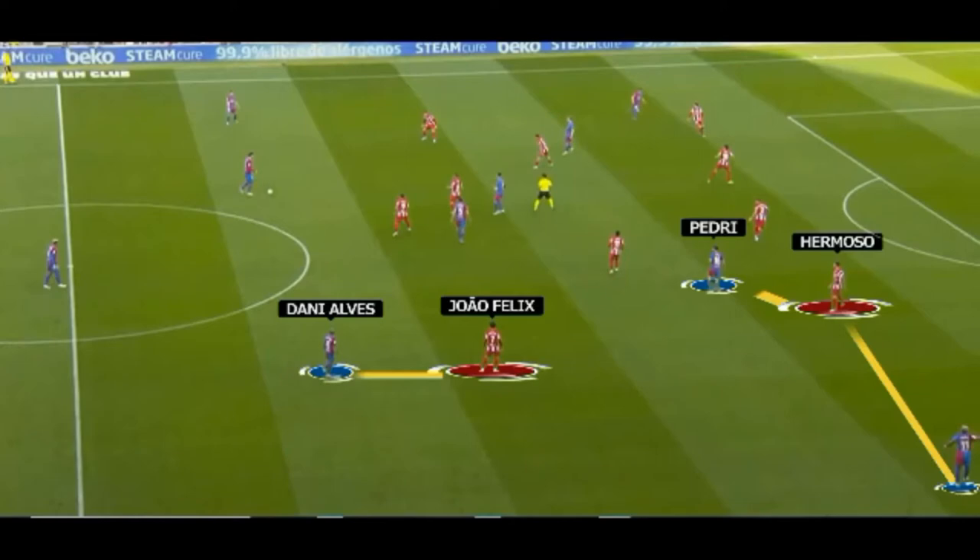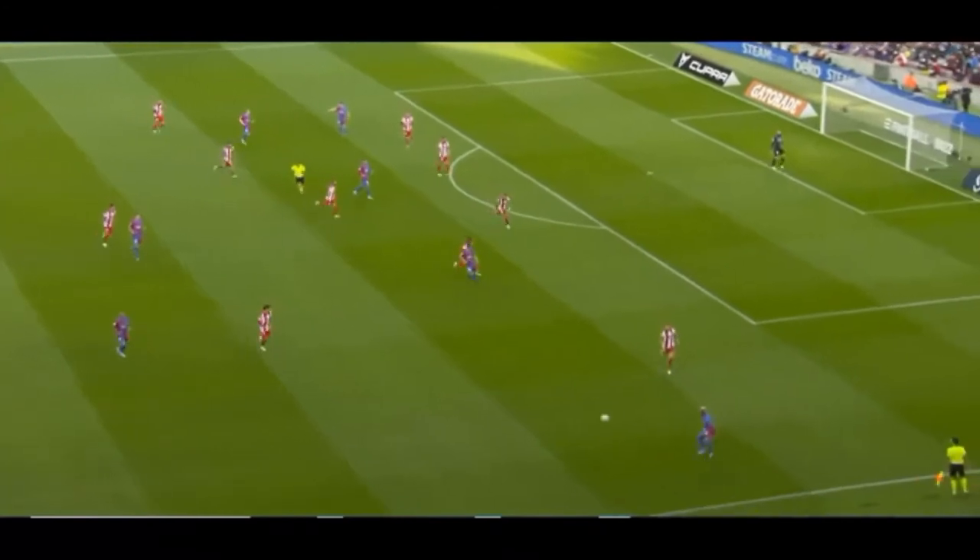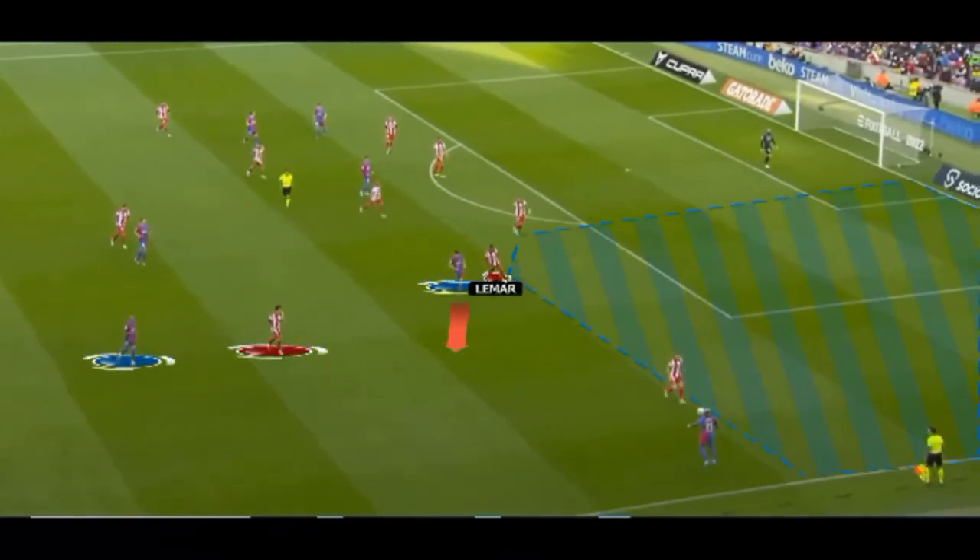By staying low and central, Dani Alves is pinning Joao Félix here, leaving Adama Traoré unmarked. Although Traoré is well positioned close to the touchline to stretch the Atlético Madrid defense, he's also helped by Pedri's positioning, who is pinning Mario Hermoso. Being unmarked, Adama will be able to receive a long ball. You can see that Dani Alves stayed low and central precisely to make Joao Félix hesitate as to whether he should come and help Hermoso or not.